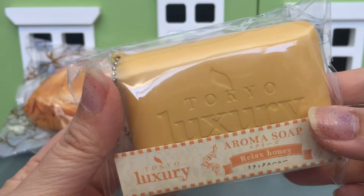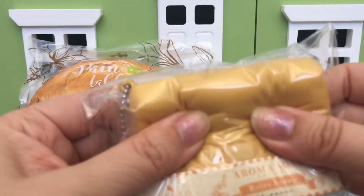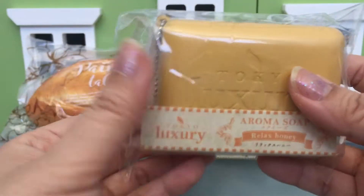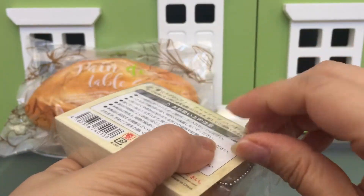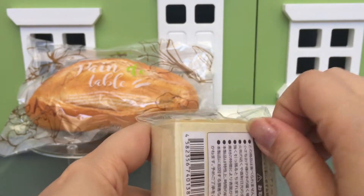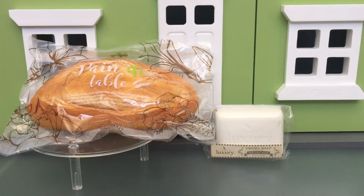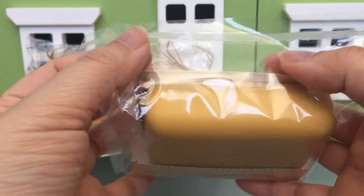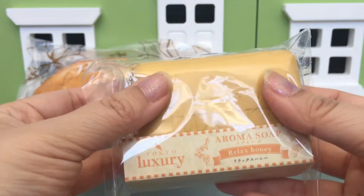And to complete the set, we got it in yellow — this is the relax honey. I'm kind of curious to see if these are scented, because I think the pink one had a really amazing scent. Yes, it totally has a really, really nice soap scent. I'm not sure if it smells like honey, but it smells really good.